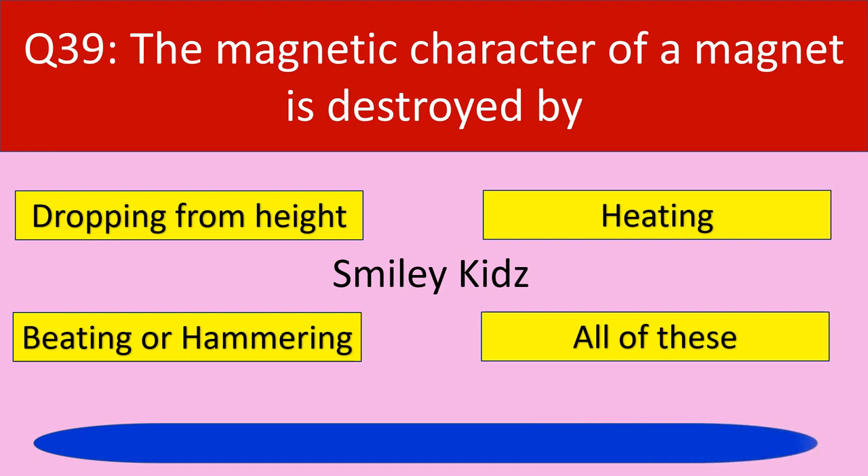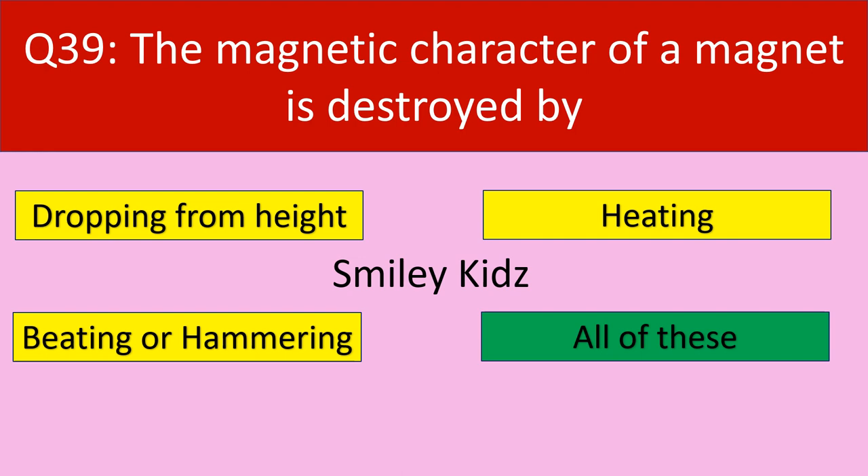Time up. The correct answer is all of these. The magnetic character of a magnet can be destroyed by dropping from height, or by heating, beating or hammering.